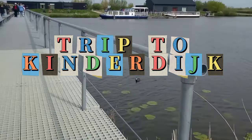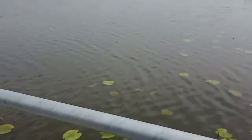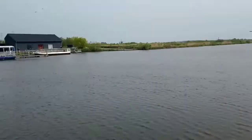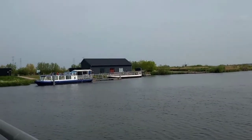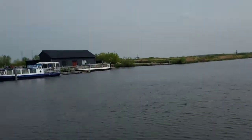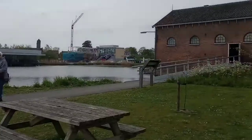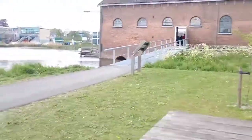Hello everyone, welcome back to ACRF channel. I'm going to show you a vlog. I'm going to show you Kinderdijk. There are windmills. The most special thing is this is the UNESCO World Heritage site, so it's very important. It's very small.